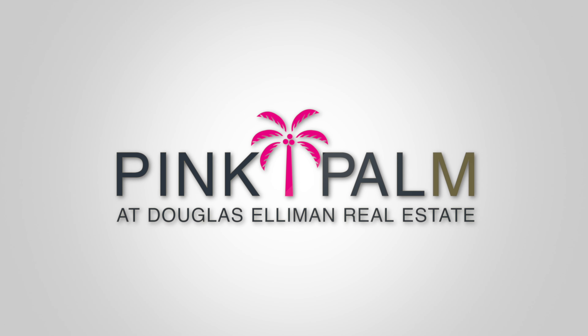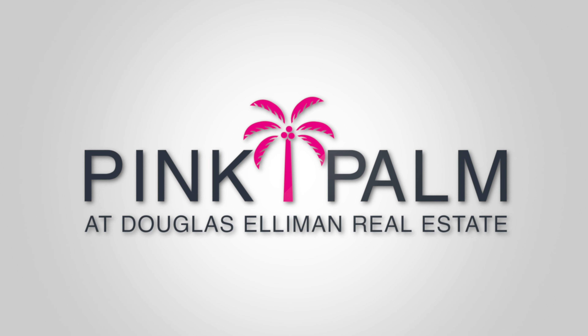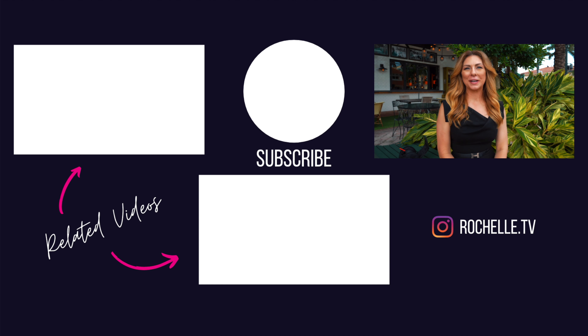Thank you for joining us for this week's Tuesday Tours. I'm Rochelle Cavallier bringing you the very best of Boca Raton luxury real estate. Thanks for watching — if you like what you saw, I hope you'll consider subscribing and hit that like button. It would mean a lot to me personally. If there's something specific you'd like to see, leave a note down in the comments. If you'd like to see more, take a look at some of these other videos. See you next time!